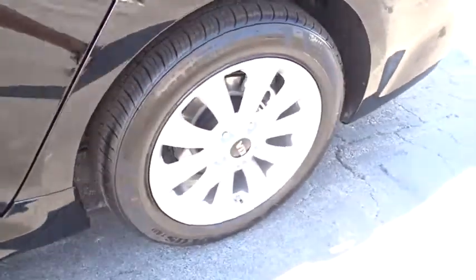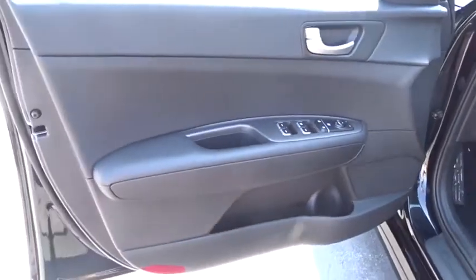Cruise control, hard disk drive media storage, aluminum wheels, front wheel drive, rear defrost, AM FM stereo radio, and power windows.